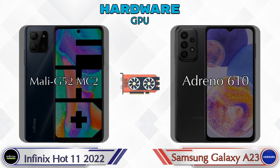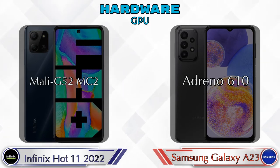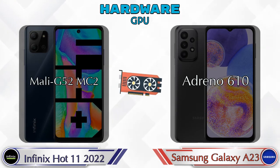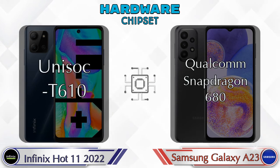If we talk about GPU, then Mali G52 MC2 is available in the Hot 11 2022 and Adreno 610 is available in the Galaxy A23. If we talk about chipset, then Unisoc T610 is available in the Hot 11 2022 and Qualcomm Snapdragon 680 is available in the Galaxy A23.